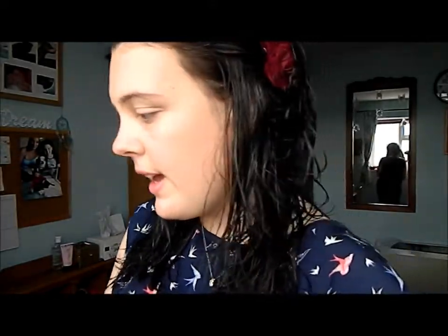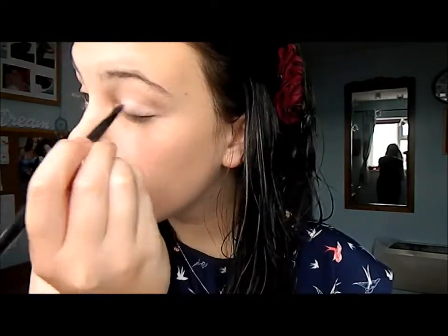Next I am going to be taking my neutral eyeshadow palette called Earth Child and taking an eyeshadow brush. I am going to be applying this kind of vanilla-y colour to the whole of my eye. Now I am going to be mixing this colour with this kind of goldy metallic colour and putting them on the outer of my eye.